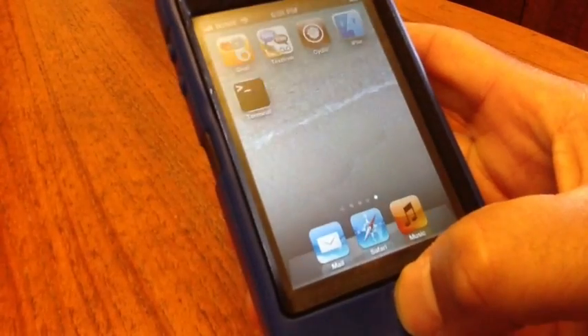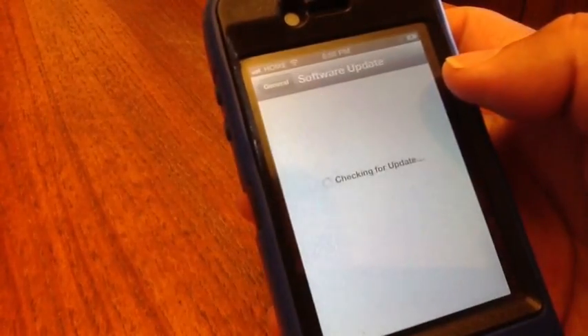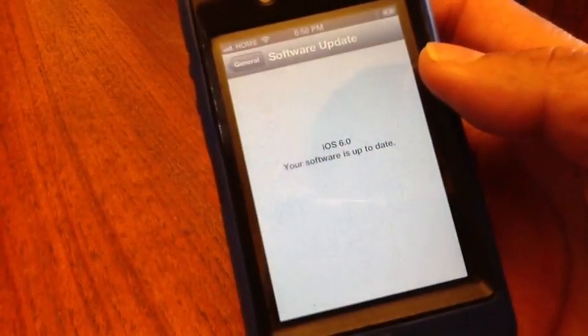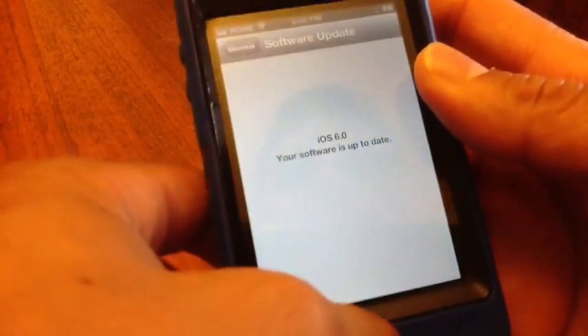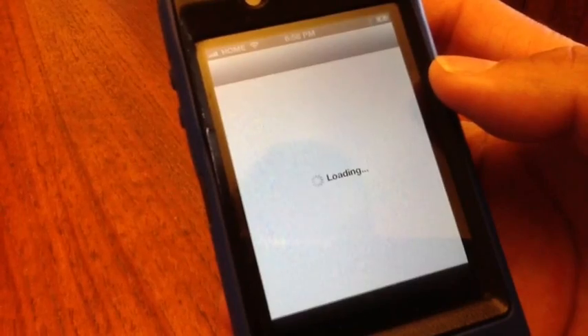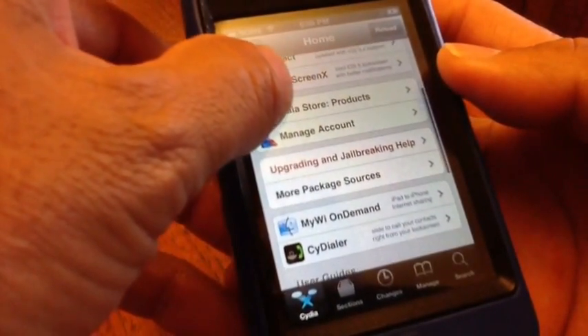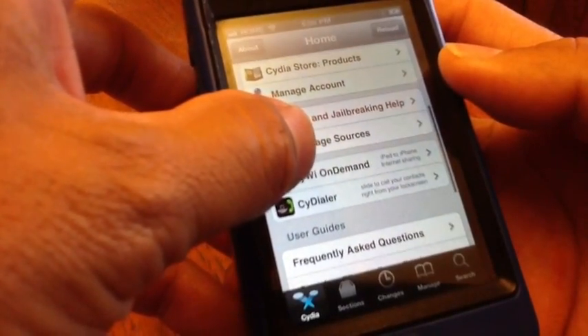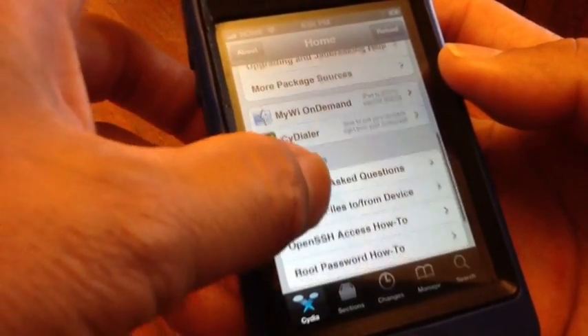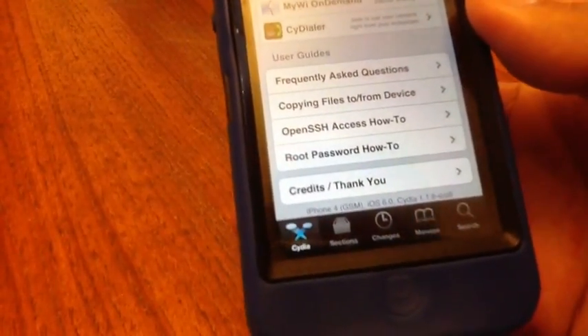This is iOS 6.0 on the iPhone 4. I'll go to General and show you that I am running 6.0. I'll go back to Cydia and show you that Cydia does open — there it is. Once again, I'll show you that I am on the latest firmware, 6.0 beta.